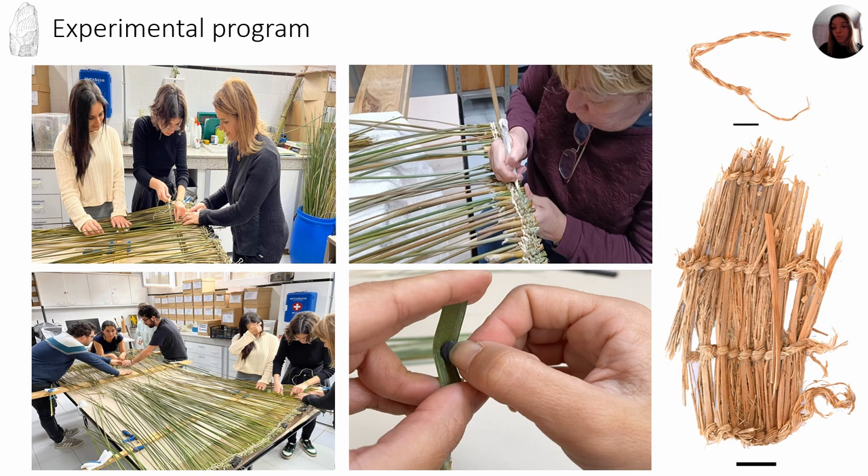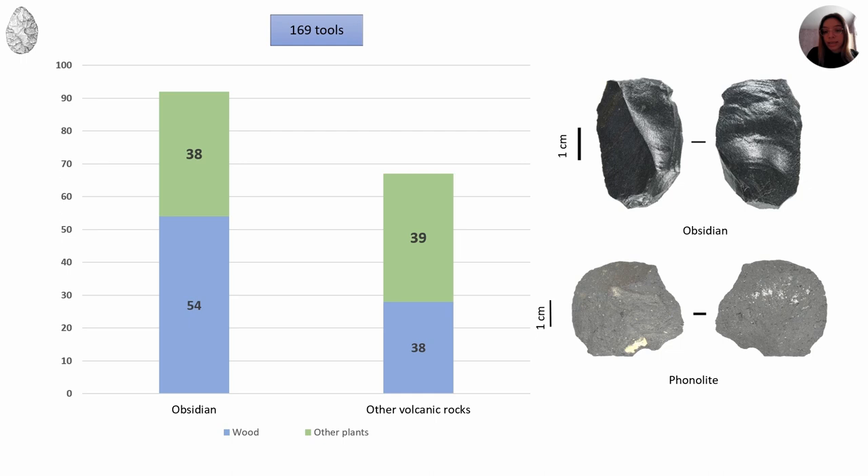This experimental program is still in progress. By the moment, a total of 169 pieces have been analyzed and described. In this presentation, we will emphasize the attributes leading to identify each vegetal worked material depending on the tool's lithic nature, and we have also recorded attributes related to movement.